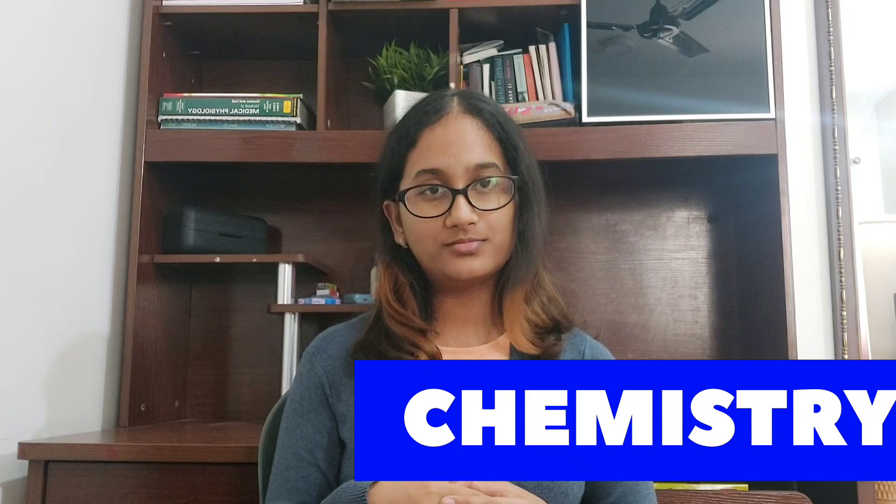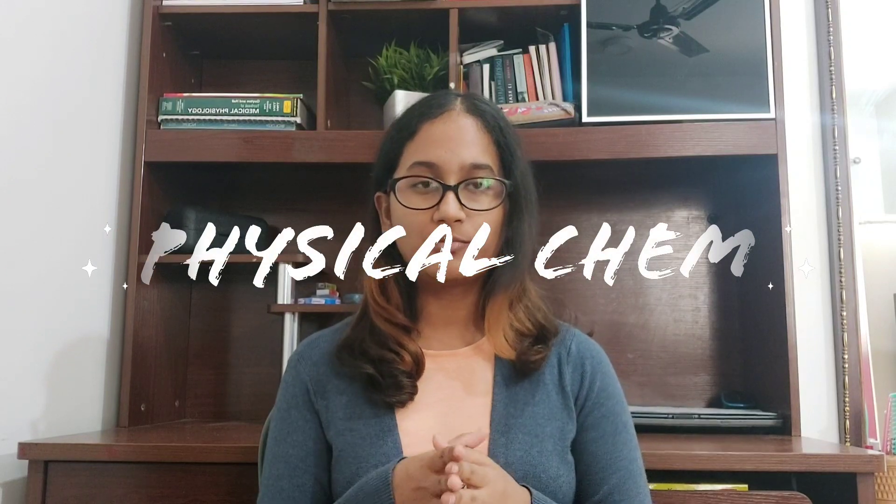Now for chemistry. We all know that in chemistry, questions are asked mostly from NCERT. So you don't need to go much higher into books that give you JEE Advanced or JEE Mains type problems. I'll take it subject-wise: physical, inorganic, and organic. For physical chemistry, I think you should practice only coaching modules and the test papers that you give — that's enough, because in physical chemistry not many advanced problems are given in NEET. Coaching modules and test papers would be more than enough.